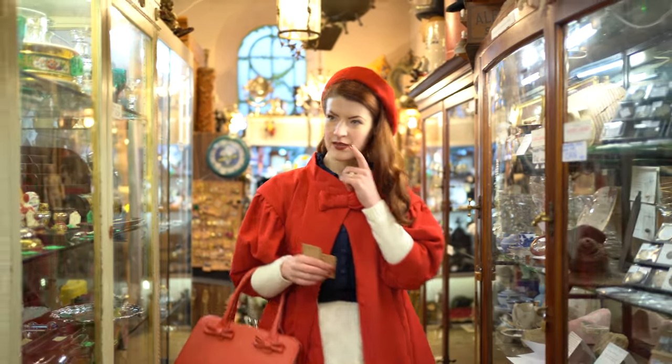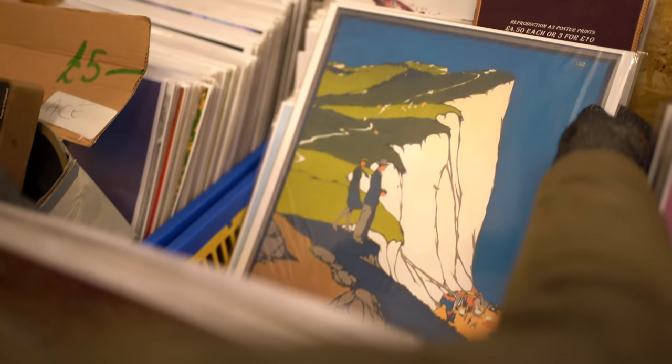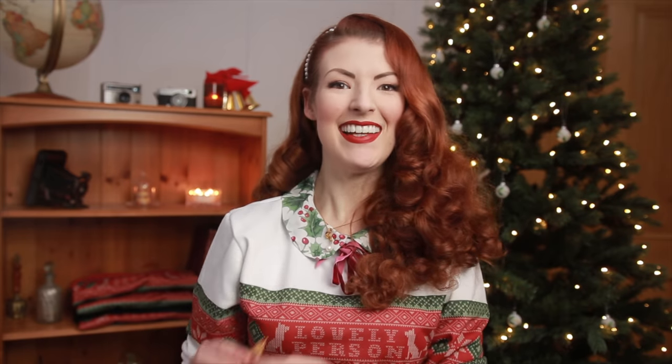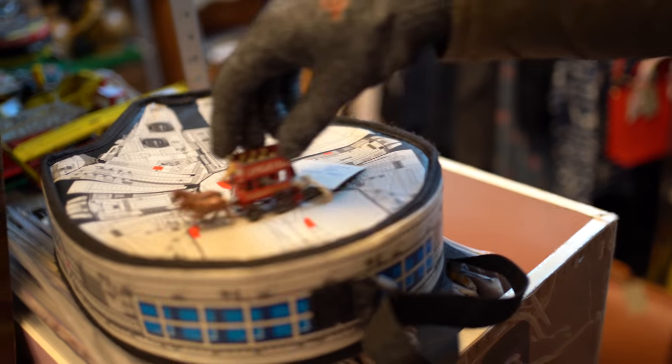The second thing is this filigree gold brooch — I'm in love with it. It's a bow brooch, and it's filigree like my engagement ring. It's going to look absolutely wonderful accessorizing some of my dresses. It reminds me of something my grandmother had — this little coronation piece with horses carrying the queen's coronation carriage — I used to always play with it. I love little moving things like this.